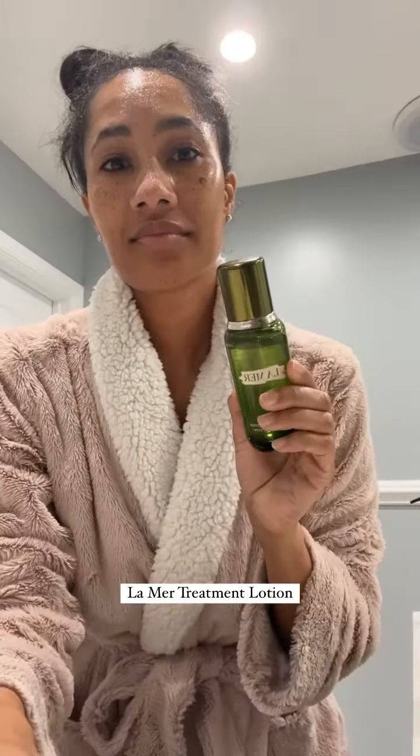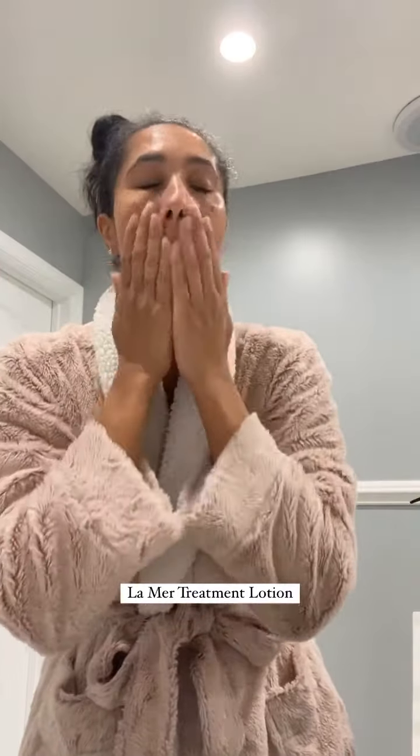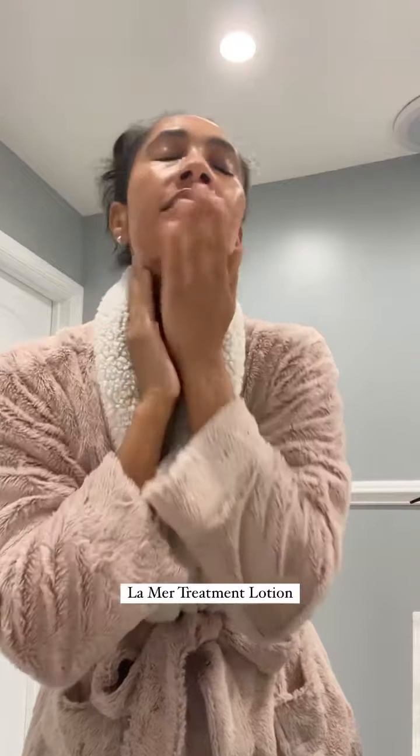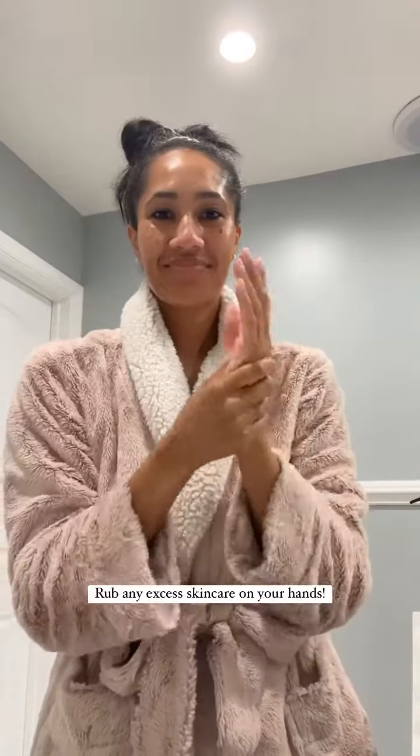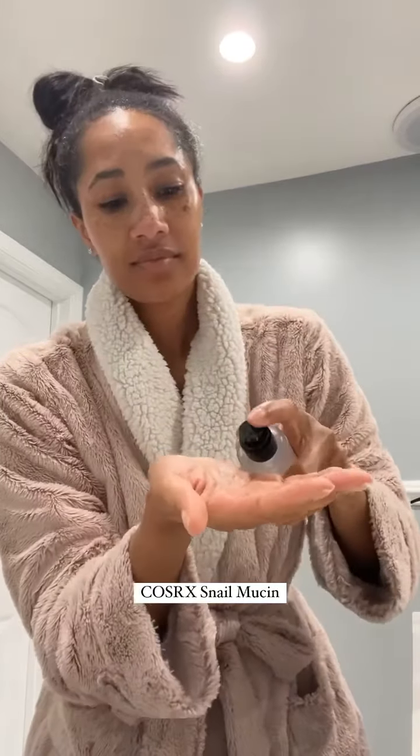My morning skincare routine is all about hydration. I'm going in with the La Roche-Posay spring thermal water and then the La Mer toner. I love to use a toner to tighten the pores and really start to lock in that hydration. And don't forget your hands have skin too — any skincare you have left over, rub it onto your hands so they can have the anti-aging benefits as well.